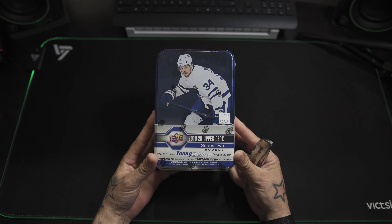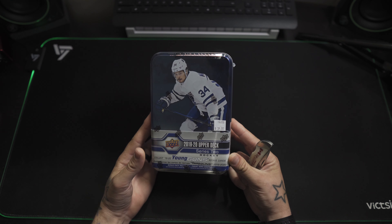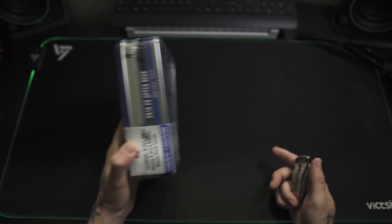We got the 2019-2020 Upper Deck Series 2 Hockey Tin, and I figured I'd give this one a shot now.